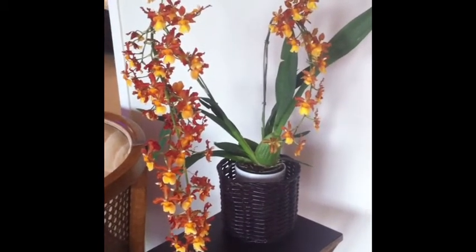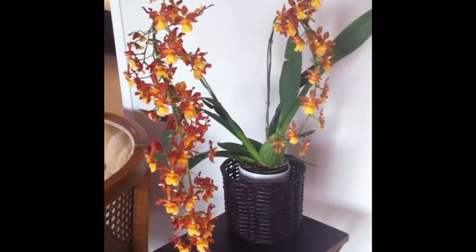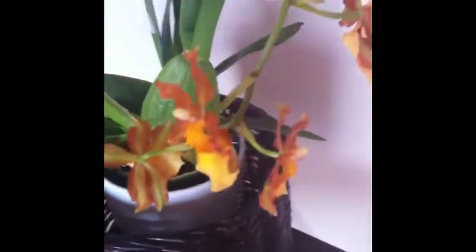Hi guys, Chris here, and I'm just doing a quick end of the month of June update on some of my orchids.